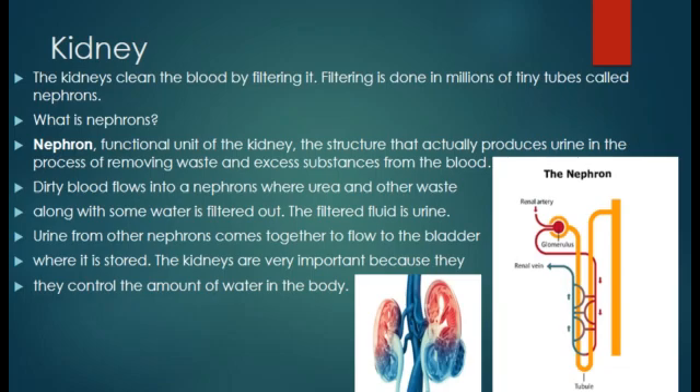Dirty blood flows into a nephron where urea and other waste, along with some water, is filtered out. The filtered fluid is urine. Urine from all the nephrons comes together to flow to the bladder where it is stored. The kidneys are very important because they control the amount of water in the body.